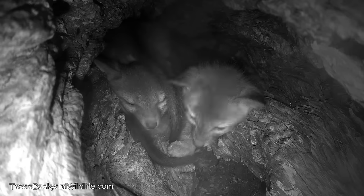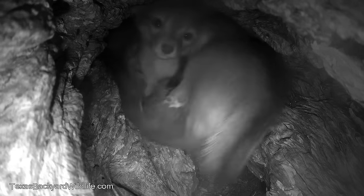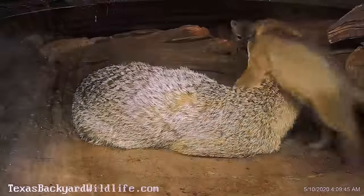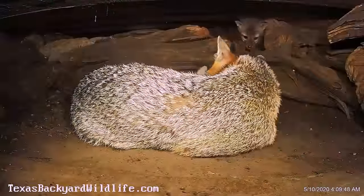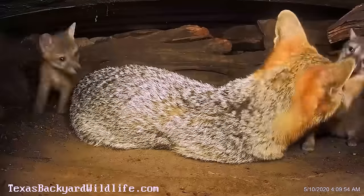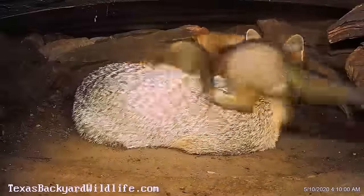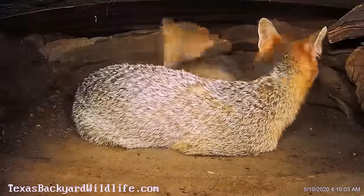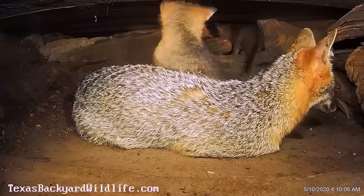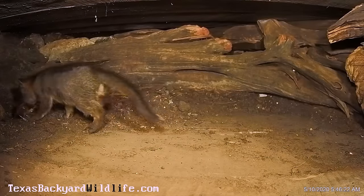Then they move into the bigger part of the underground den. In the bigger room they can run around and wrestle more, and mama actually comes in and lays down with them. She's really tolerant, letting them use her as a jungle gym and a chew toy. We had often wondered, before really getting a chance to see the pups, why foxes have such mangled ears.